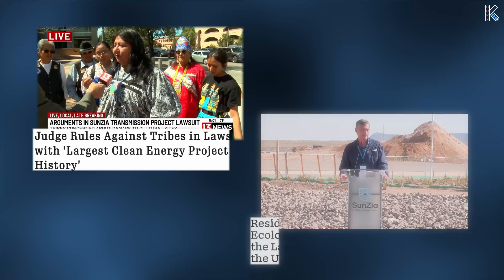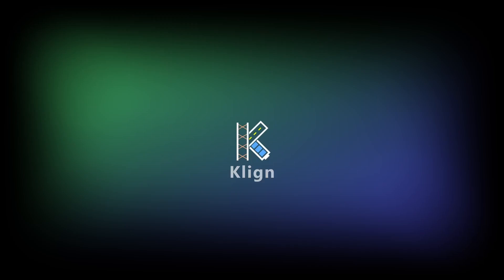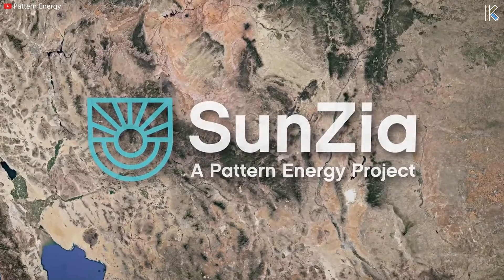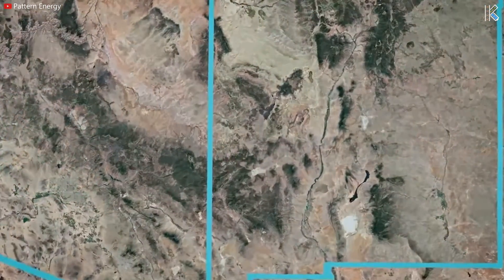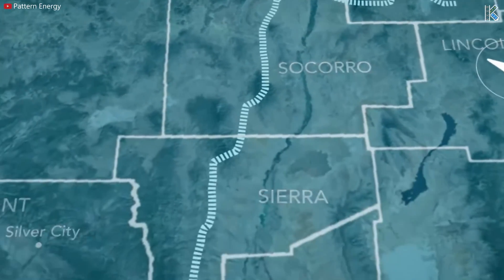But this endeavor comes with several major drawbacks, every one of which we'll cover in today's video. The first important distinction is that this project is actually made up of two separate arms: generation and transmission. Let's start by talking about the generation.